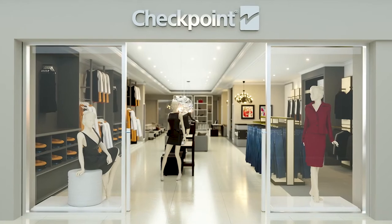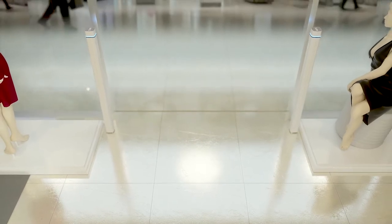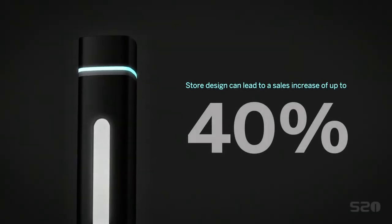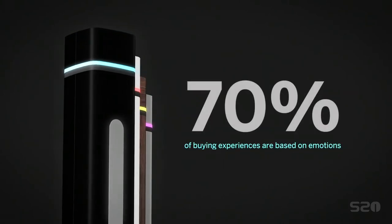The S20 antenna is designed with a small footprint at the entrance to your store. No more compromising. Balancing loss prevention with aesthetics — store design is proven to impact sales. The S20 complements your store, enhancing customer experience.